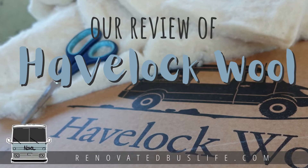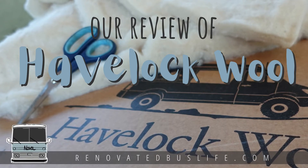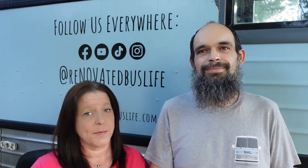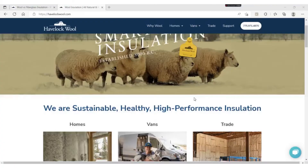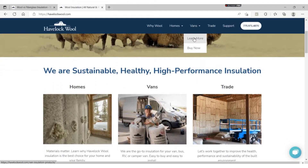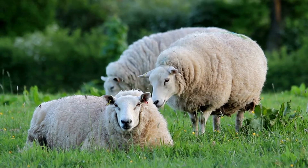We want to talk to you today a little bit about why we chose Havelock Wool for the insulation on our bus conversion. When we say that we're using wool insulation, we do not mean that we're stuffing the bus with a bunch of grandma's old sweaters. What we mean is that we are using Havelock Wool, insulation sourced from real-life sheep raised on farms in New Zealand.